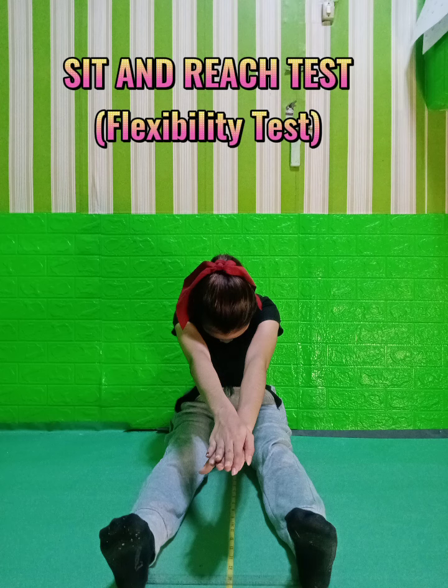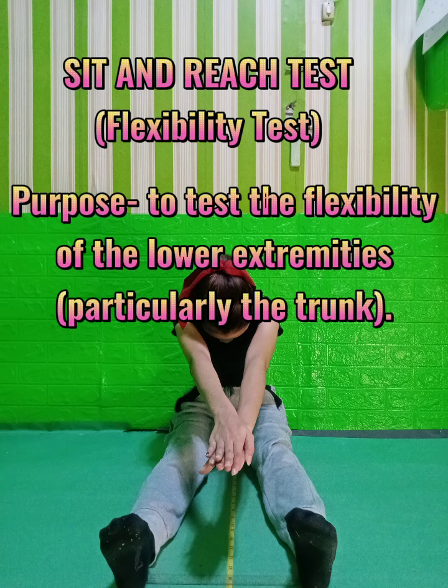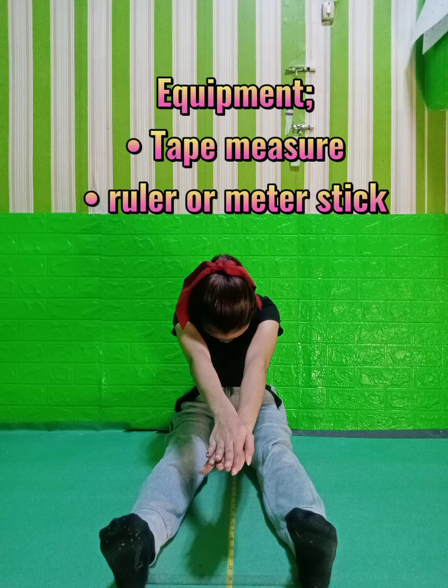Another physical fitness test is the Sit and Reach Test. The purpose of the Sit and Reach is to test the flexibility of the lower extremities, particularly the trunk.